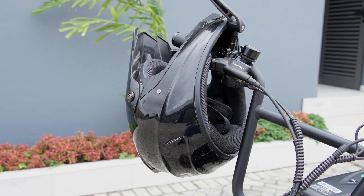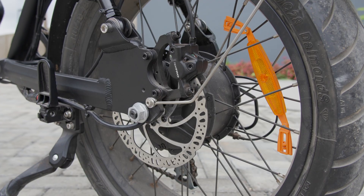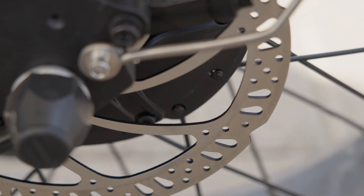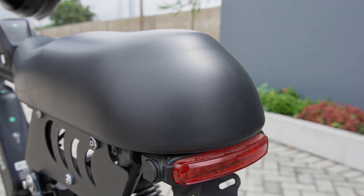Safety is our top priority at Wahoo. That's why we've equipped our bikes with cutting edge safety features including hydraulic disc brakes for unparalleled stopping power. The ergonomic design ensures maximum comfort and caters to riders of different heights.